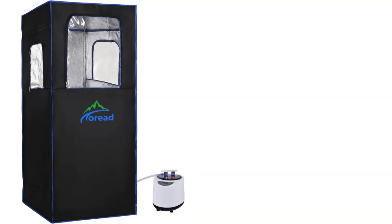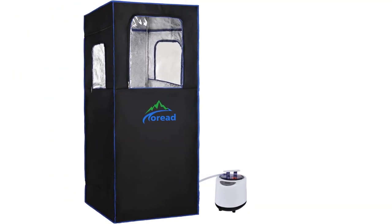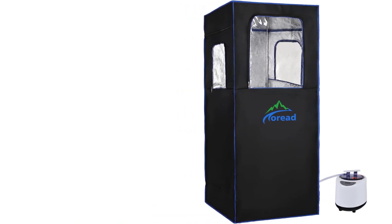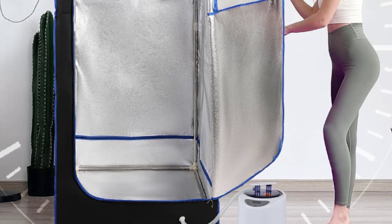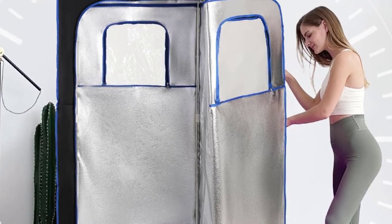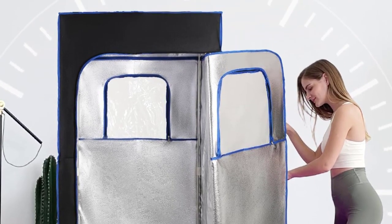The product comes with zippers that free your hands. You can let your arms grab some snacks or use the phone in the front pocket. You can read books, watch movies, and listen to music while you are in the sauna and enjoy a quiet and beautiful life.